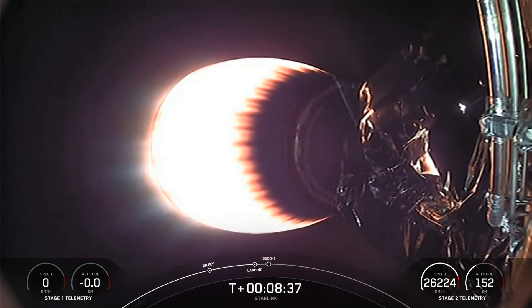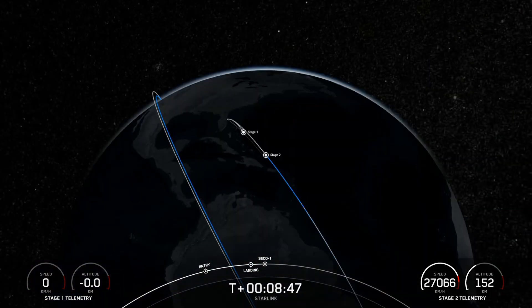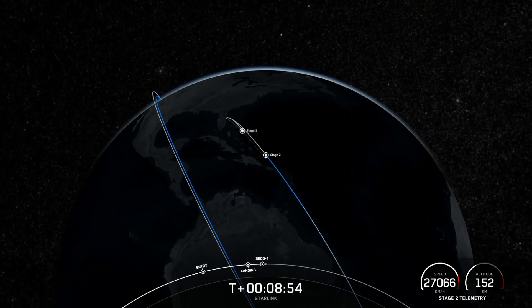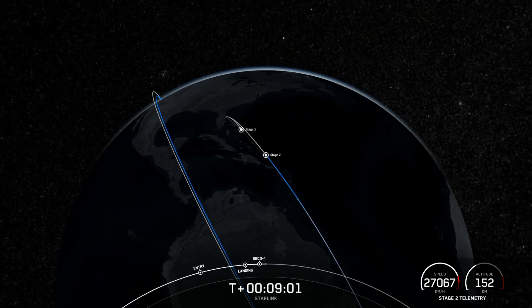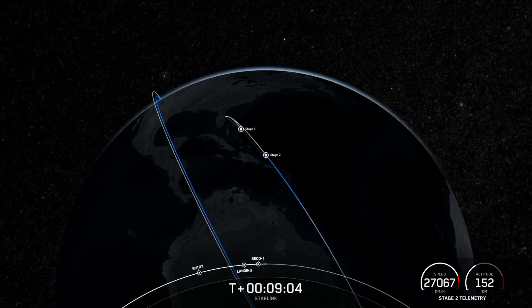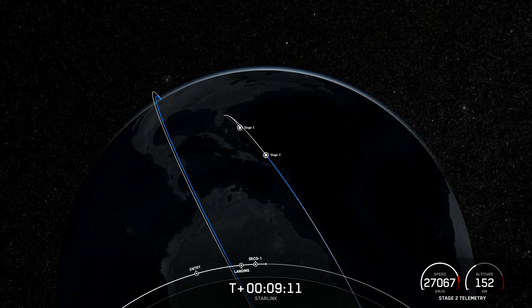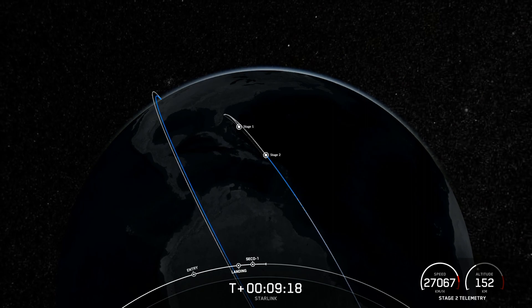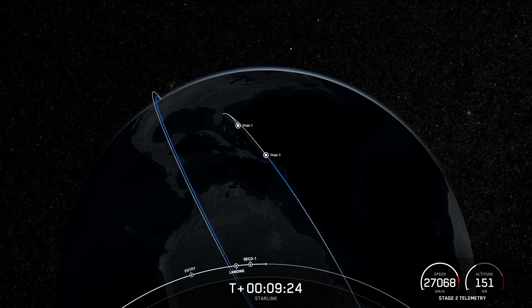We are now awaiting second engine cutoff. MVAC shutdown. Tonight's landing of our first stage marks our 207th overall landing of an orbital-class rocket and our 246th mission to date. Expected loss of signal. Nominal orbital insertion — the second stage has achieved its target orbit. Tonight's launch marked the last launch of all V1.5 Starlink satellites — a huge thank you and congratulations to the entire Starlink team here at SpaceX. We look forward to launching V2s and V2 minis while further innovating our Starlink satellites.